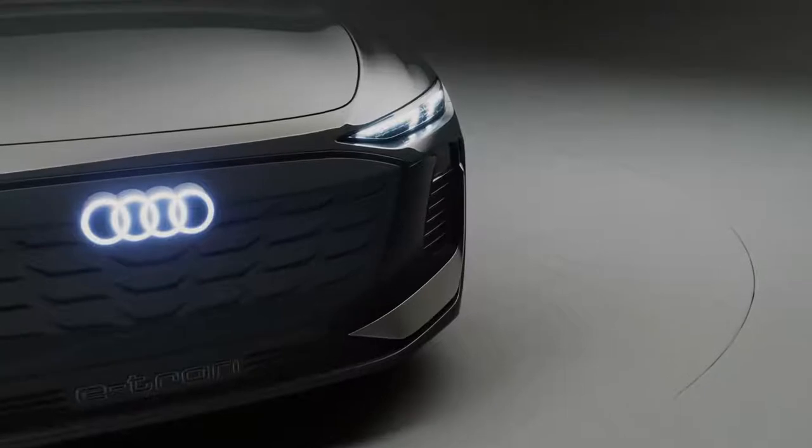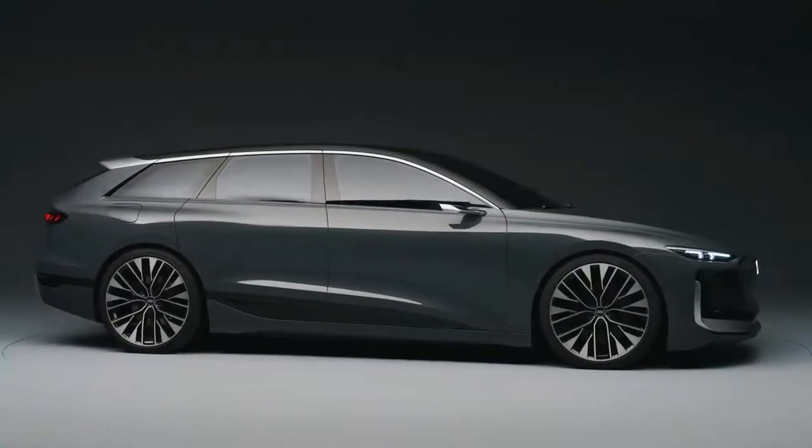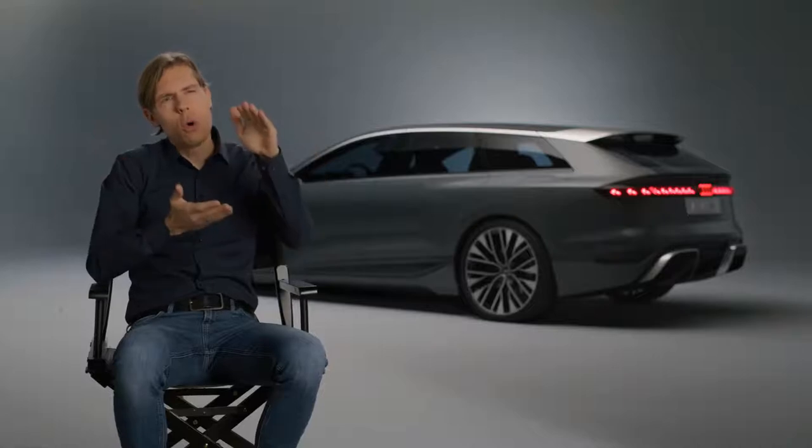We have very, very good proportions. The technical layout is brilliant because we have a long wheelbase for the huge battery, huge wheels, small overhangs, and a low overall height — and this is of course the perfect foundation for us designers.